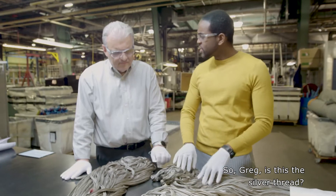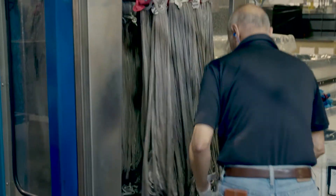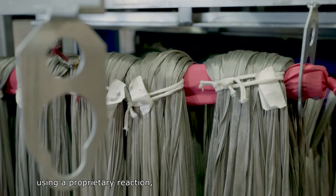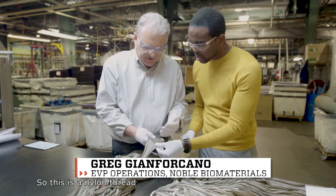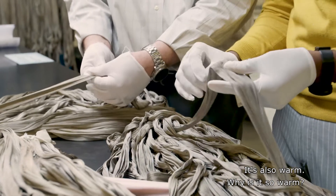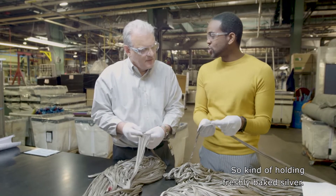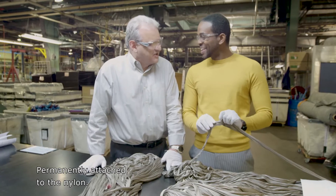So, Greg, is this the silver thread? It is, Albert. We put the silver on it using a proprietary reaction, and this turns to this color. So this is a nylon thread coated with 99.9% pure silver. Wow. It's also warm. Why is it so warm? Well, it's just come out of the oven. Kind of holding freshly baked silver. Freshly baked silver. That's right. Permanently attached to the nylon.